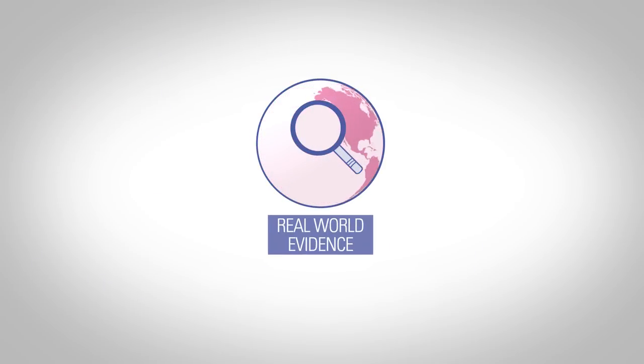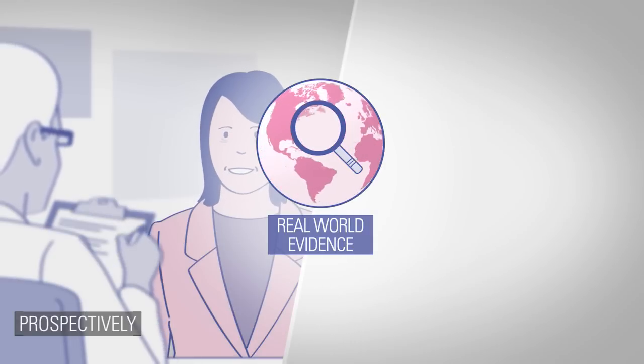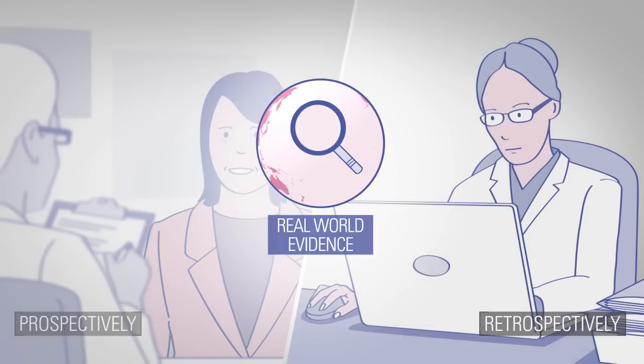For example, the way data is collected. It can be collected prospectively, which means in real-time, or retrospectively, by reviewing past data. And it comes in all shapes and sizes.